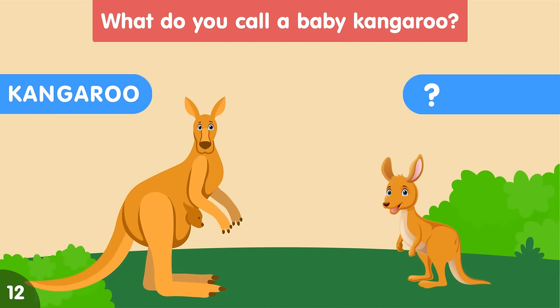What do you call a baby kangaroo? A baby kangaroo is called a joey.